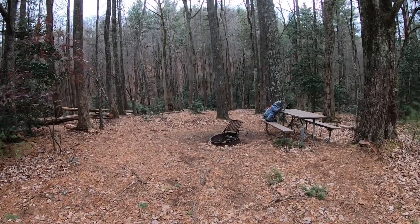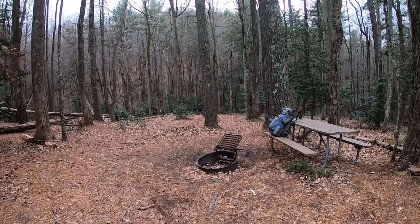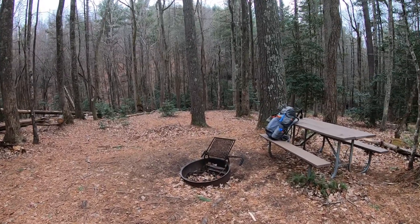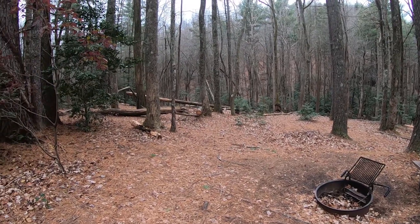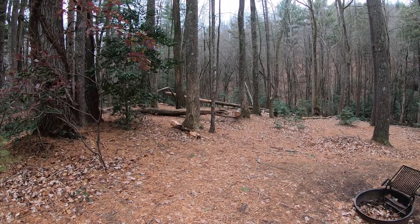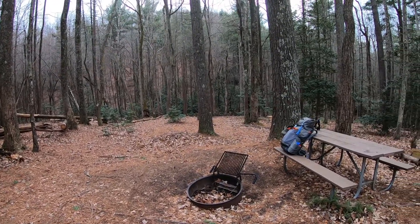According to the park office a couple hours ago, I should be the only person in the Jacob's Branch area tonight, but this place has me completely spoiled. There's a pit toilet, bear boxes, fire pit, and a picnic table. How awesome is that?